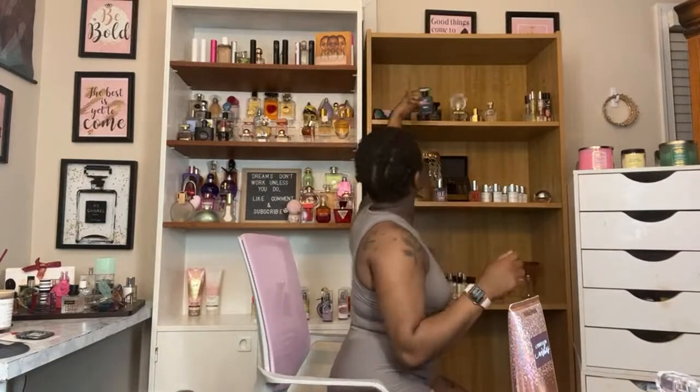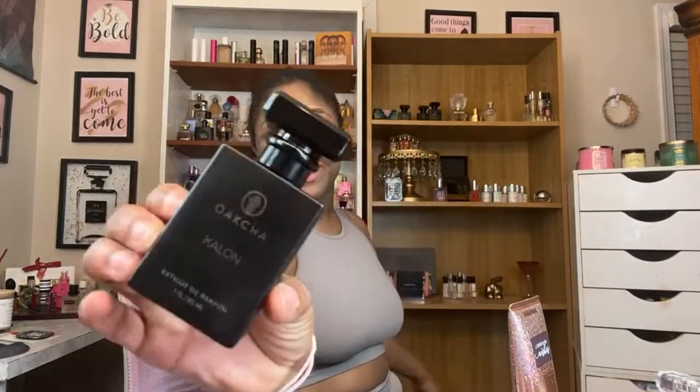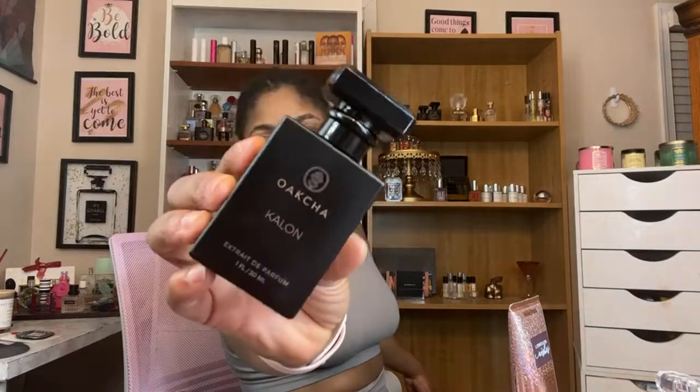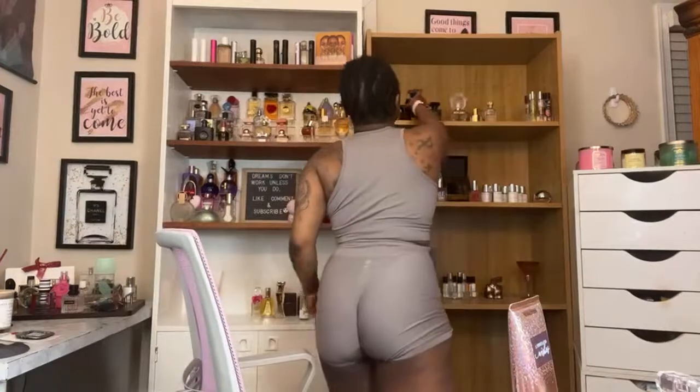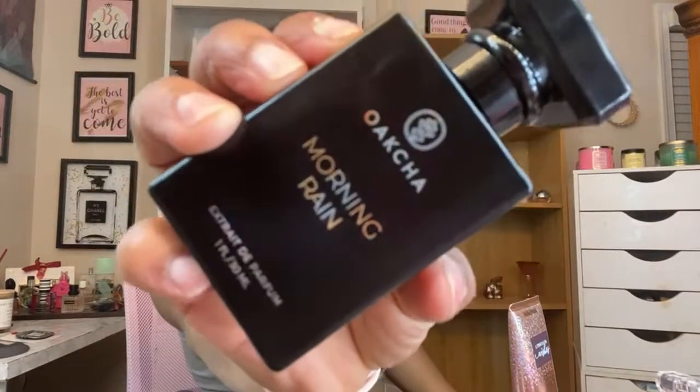Thank you so much for joining this live! I'll come back on Thursday, maybe a little earlier. Their packaging is much more sleek and bougette. Something is starting to change here but anyway — thank you so much, guys. Bye!